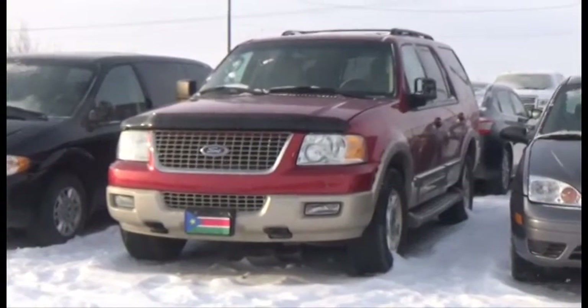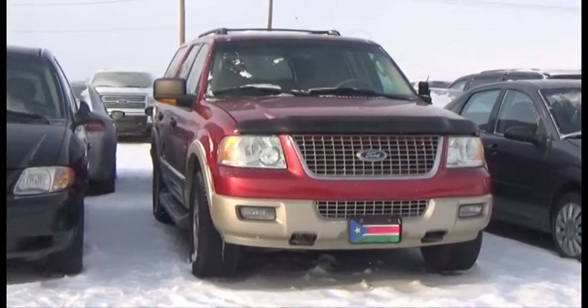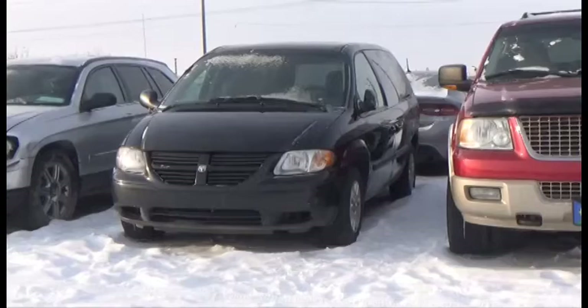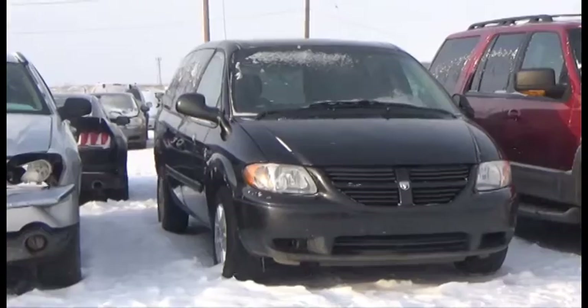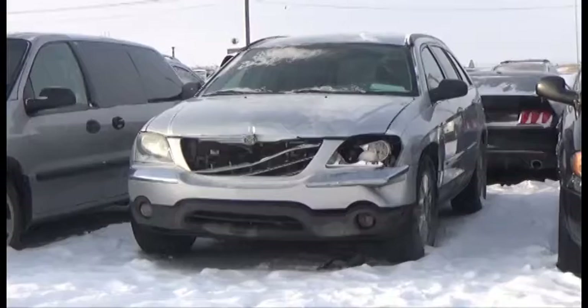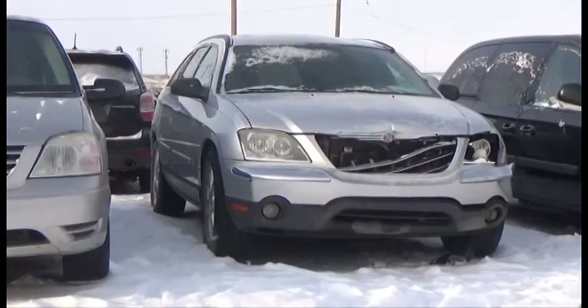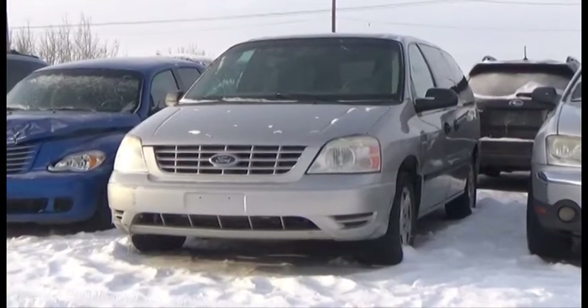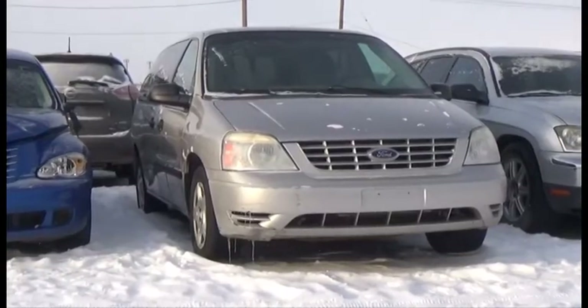Lot number 310 is the 05 Ford Expedition Eddie Bauer Edition, V8 AOD 4x4 Loaded Power Leather Heated Seats, it's active. Lot number 307 is the 06 Dodge Grand Caravan, V6 AOD Loaded, it's active. Lot number 306 is the 05 Chrysler Pacifica, V6 AOD Loaded Power Leather Heated Seats. Lot number 305 is the 06 Ford Freestar, V6 AOD Loaded.